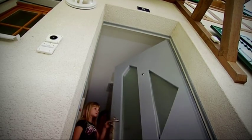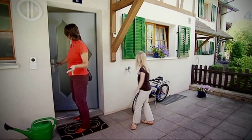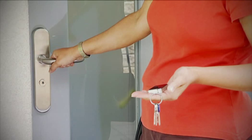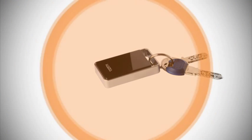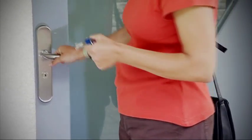As soon as you leave the house with your Kaba Touch Go transponder, the lock is reactivated by touching the outside handle and the door locks immediately. To check whether the door is locked properly, simply close your hand around the Touch Go transponder to briefly disable the unlocking function.